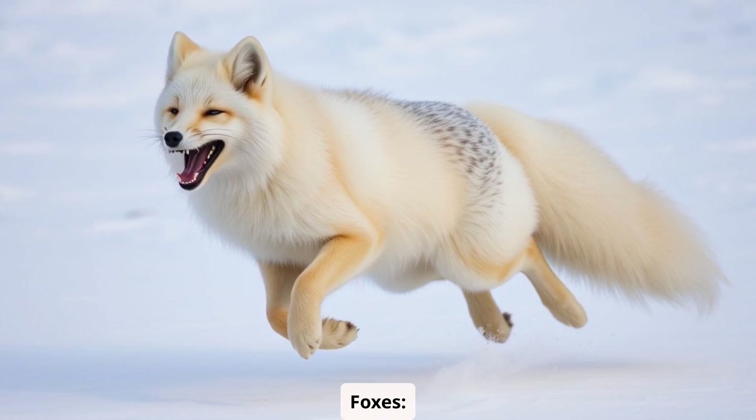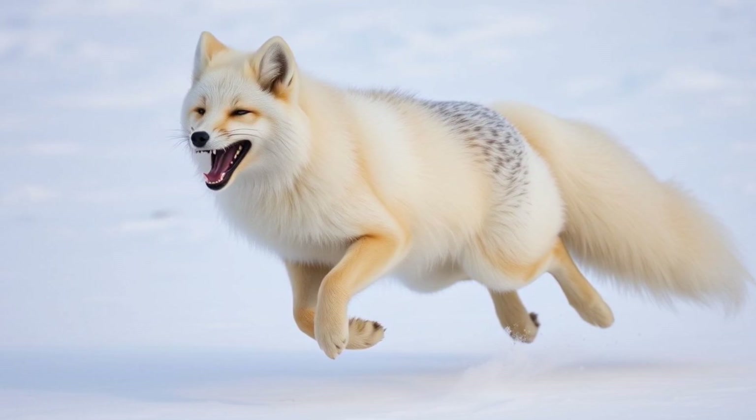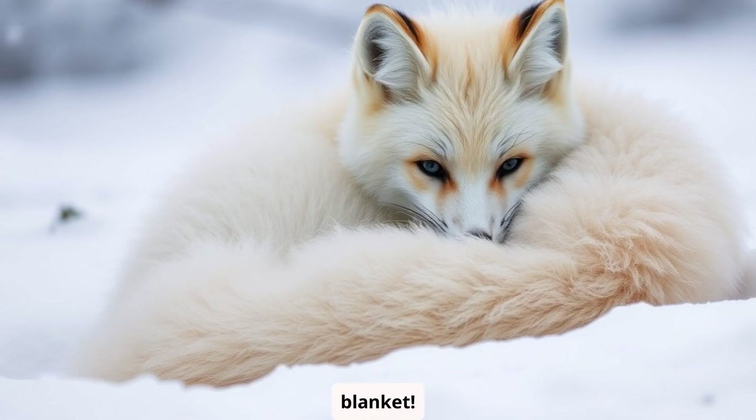Here's another awesome thing about arctic foxes: they have huge fluffy tails that help them stay warm and balanced while they zoom around the snow. They can even use their tails to cover their faces when they sleep. It's like having a built-in blanket.